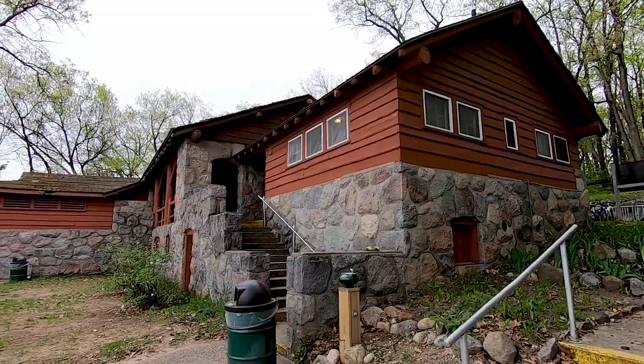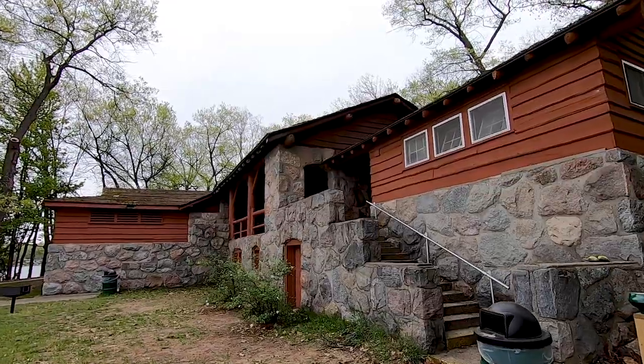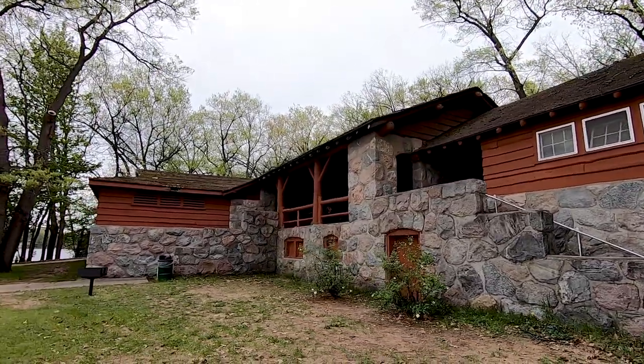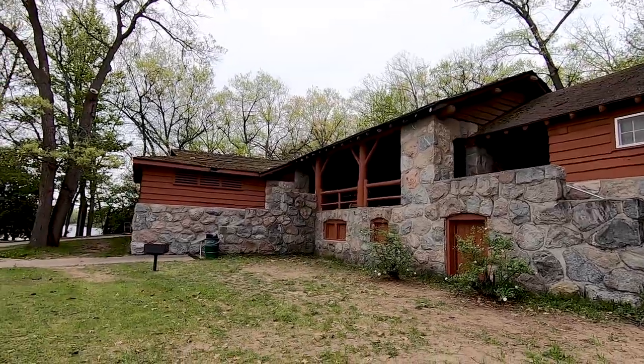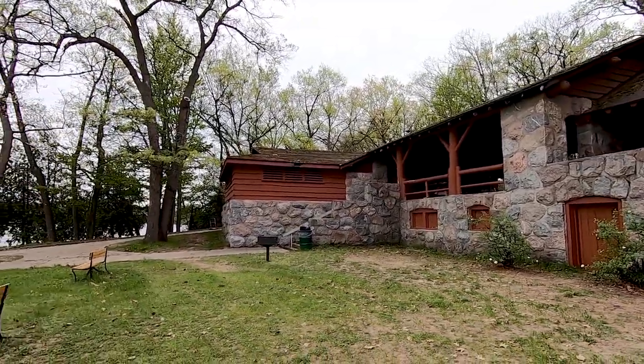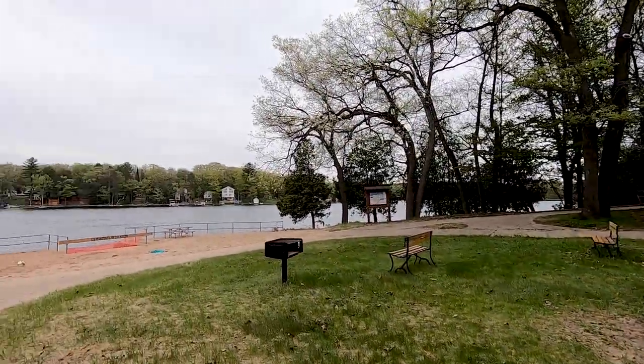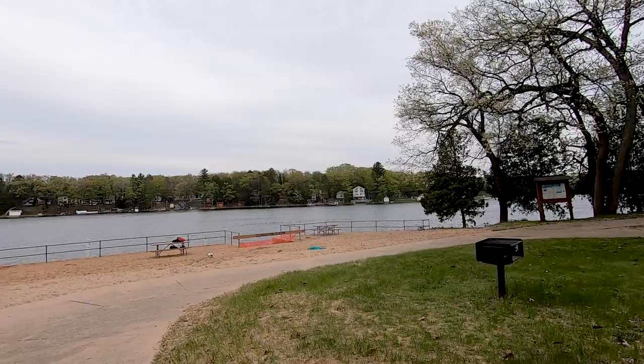The beach, they acknowledged, is not ADA accessible, but they're working on it. They're working on putting a ramp or boardwalk down there, and they are going to be getting a couple of the Moby wheelchairs, which we've found other state parks are starting to get as well. That's kind of nice to help folks with mobility issues get around the campground and park.